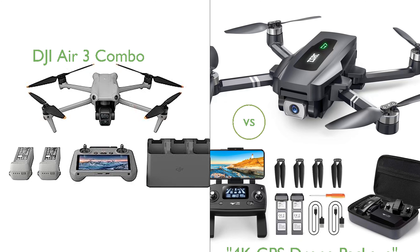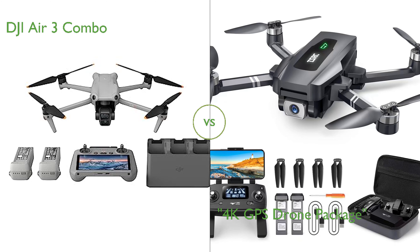In this video, we compare the DJI Air 3 Combo and the 4K GPS drone package. By the end of this video, we hope you will know which of these two products suits your needs.